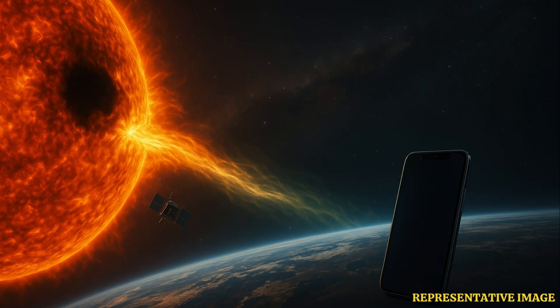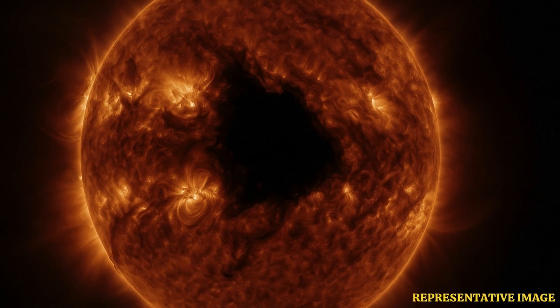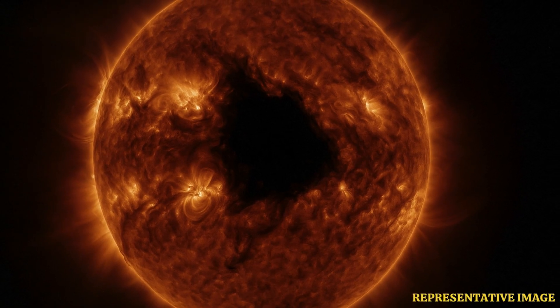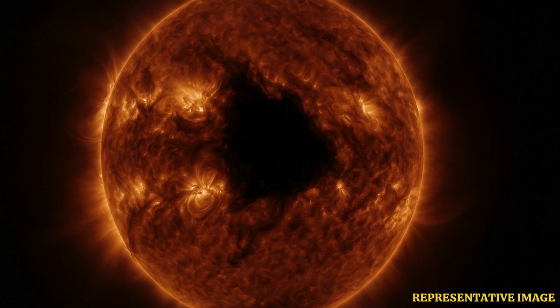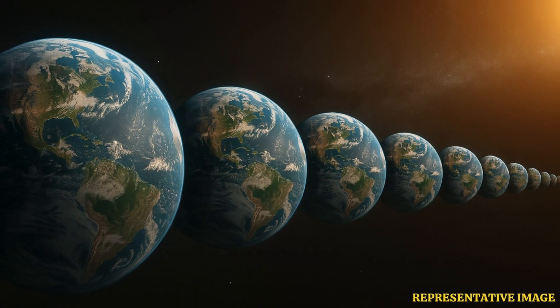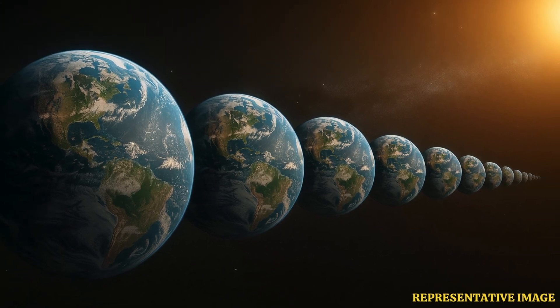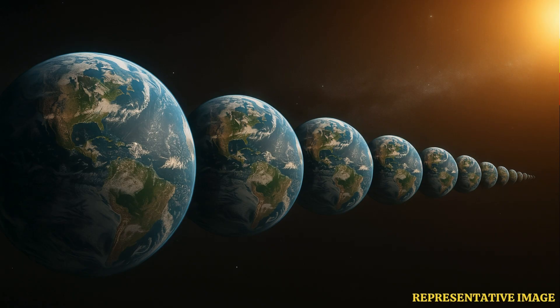NASA's Solar Dynamics Observatory discovered the coronal hole near the Sun's south pole. The current coronal hole is about 3 million to 4 million kilometers across. That is about 20–30 Earths lined up back-to-back, said Alex Young, who works at NASA Goddard's Heliophysics Science Division, while speaking to Business Insider.